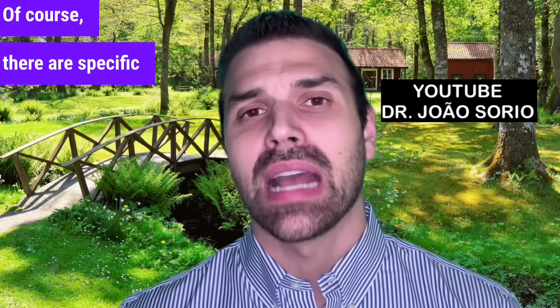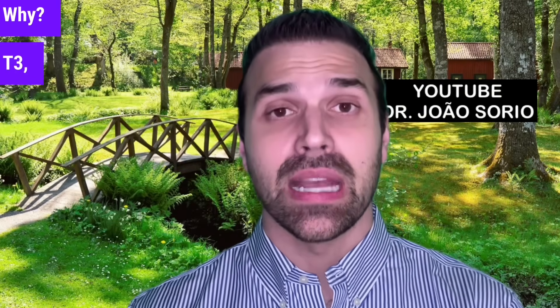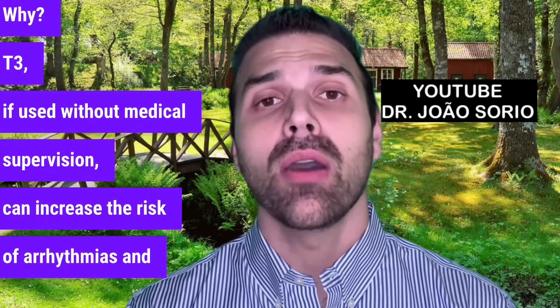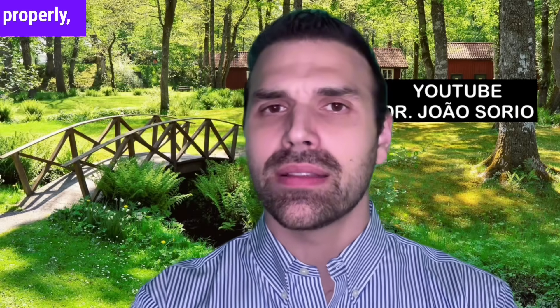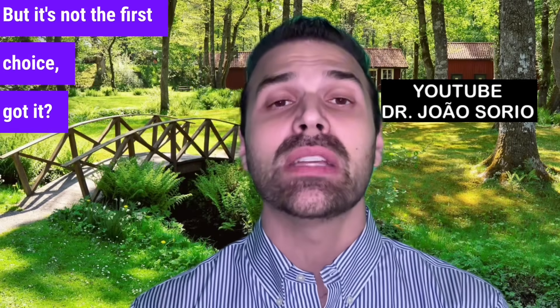There are specific cases where T3 is used, but it's for a minority. T3, if used without medical supervision, can increase the risk of arrhythmias and bone formation issues. In select cases where patients can't convert T4 to T3 properly, doctors may consider T3 treatment — but it's not the first choice.